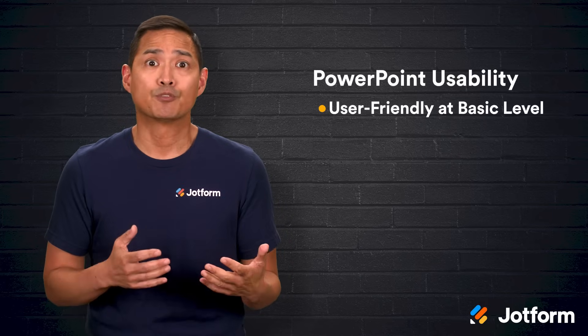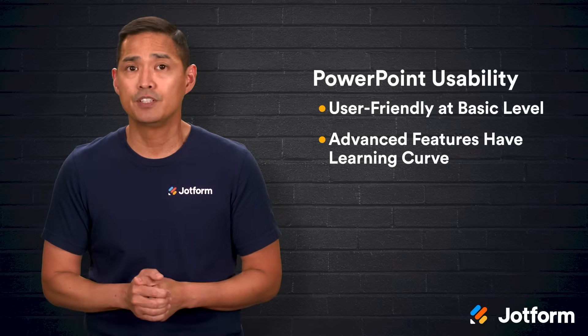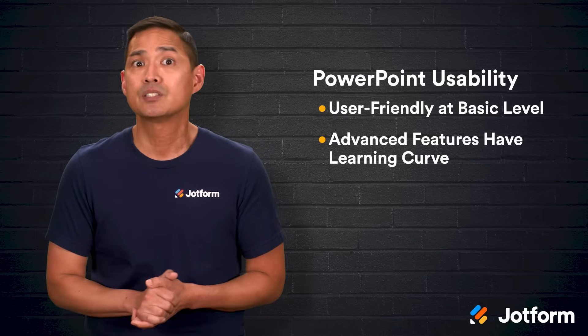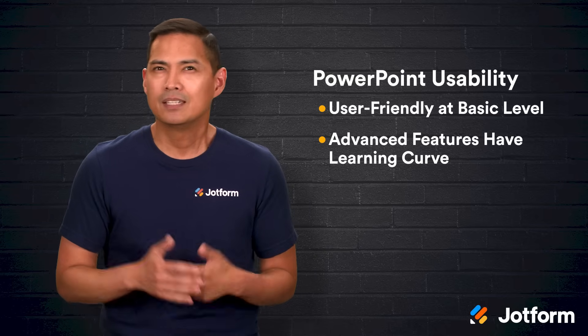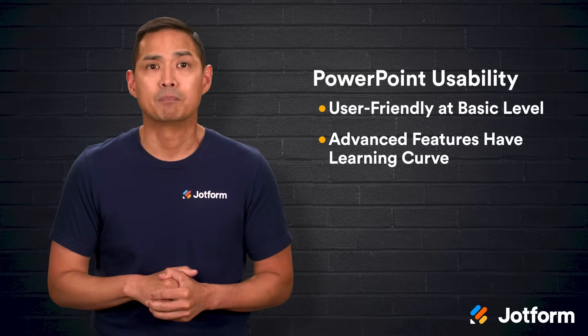PowerPoint is also user-friendly at a basic level, but if you want to make use of its more advanced features, there's a bit of a learning curve. Once you're comfortable, you can create complex effects like custom 3D models, layered animations, and recorded narrations for each slide. These tools give you a lot of creative control, but they do take time to master.